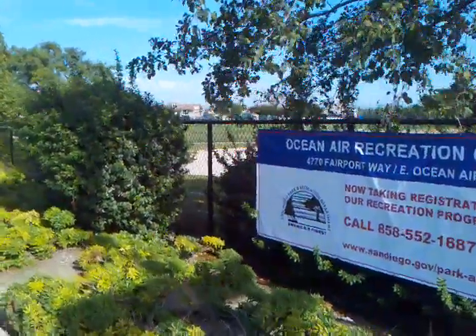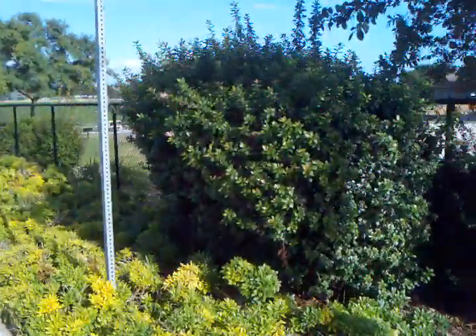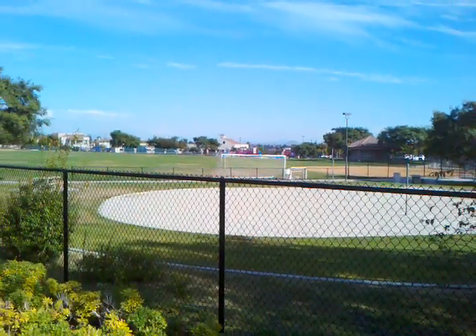I am coming up here on the back portion of Sage Canyon Elementary School. This is one of the top rated elementary schools in Carmel Valley.